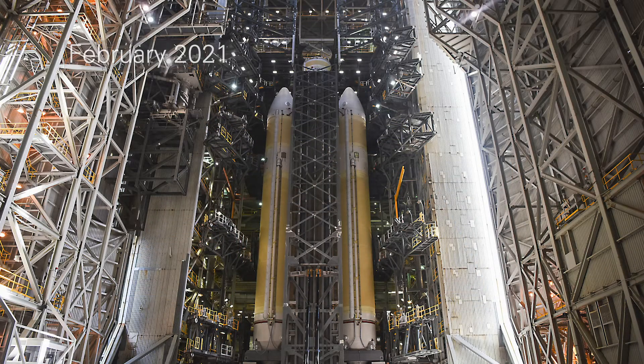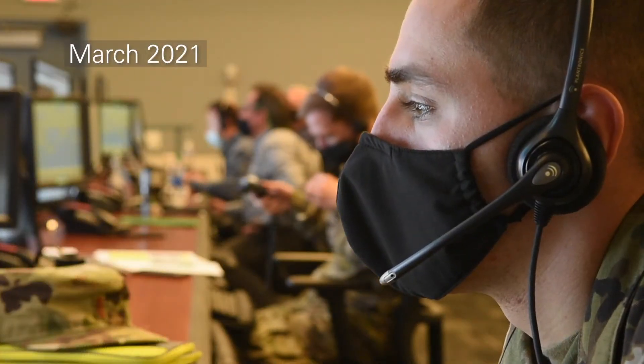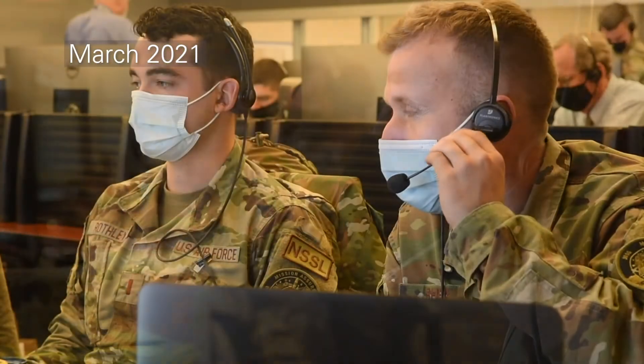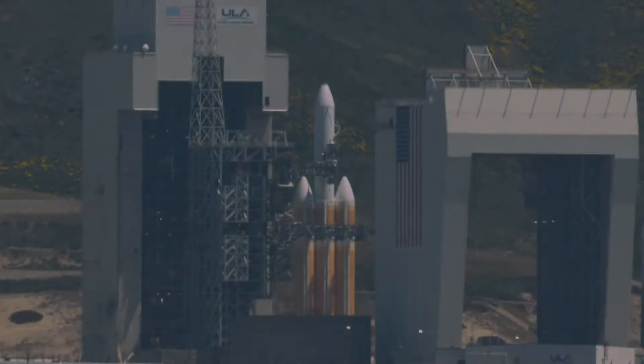the 2nd Space Launch Squadron led practice sessions with Team Vandenberg and ULA, ensuring that all members were 100% ready for the big day when the Delta IV lifts off.